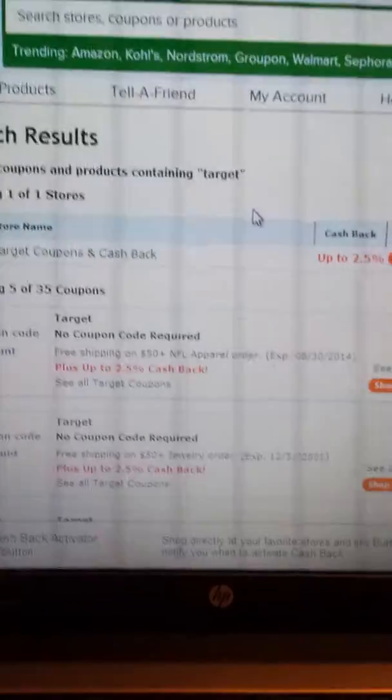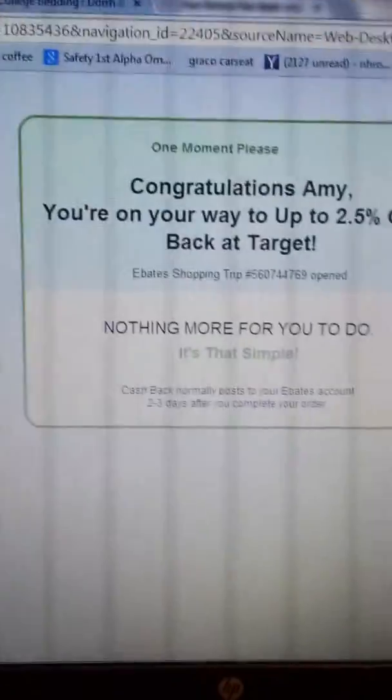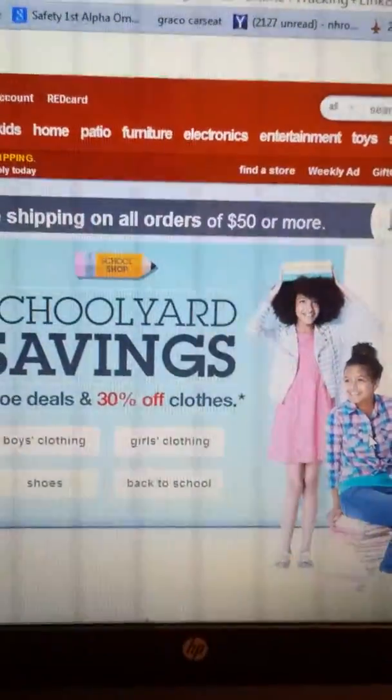And it really works out. You end up checking out your normal way — you just click on Shop Now and it will say congratulations, you are on your way to getting 2.5% cash back, and then you go to your normal checkout.